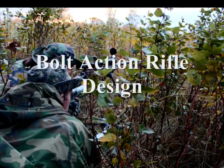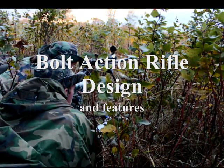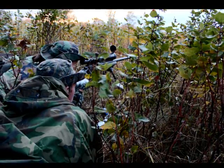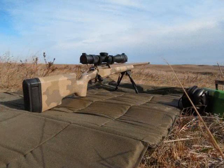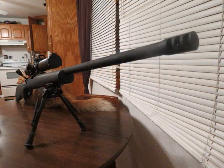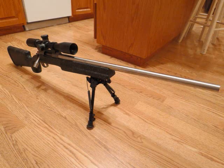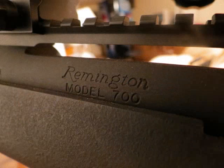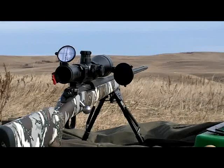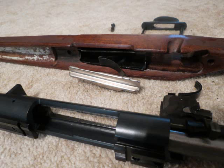The bolt action rifle design goes back to the late 1800s when the 1898 Mauser came out — that was kind of the granddaddy to most bolt actions made after that. The 1903 Springfield was kind of a copy of the 98 Mauser, and most of our sporting rifles today — like Remingtons, Winchesters, and all the bolt action hunting rifles — are basically modeled after that same basic design. Because of the overall similarity in all these various bolt actions, we have a lot of liberty when choosing a bolt action rifle.